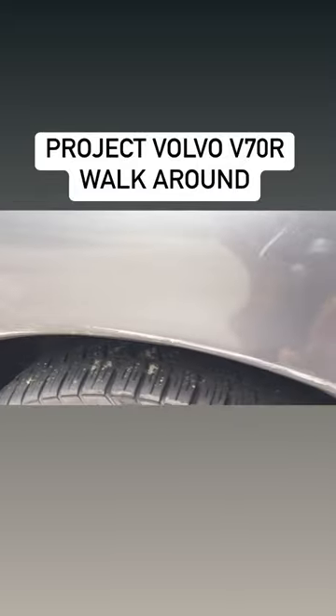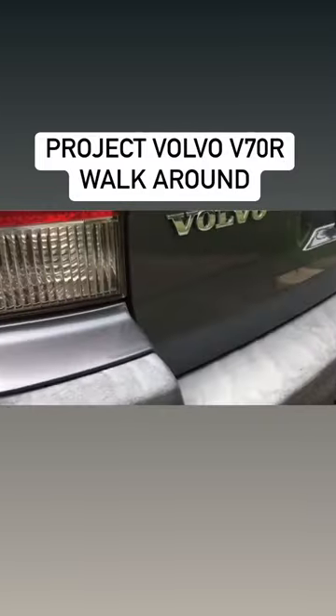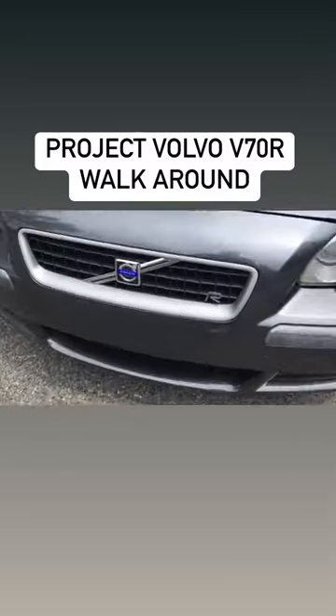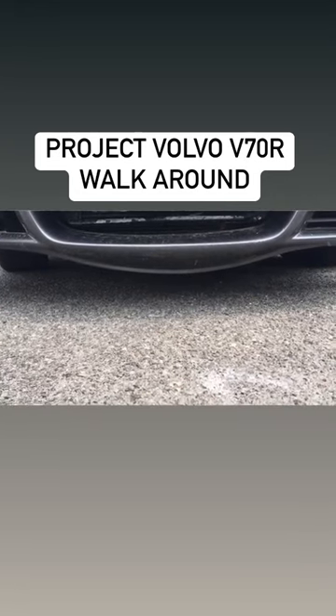There are some dings and dents — there's one right there, I'm not sure if you can see that. There's a ding right there, there's some scratching here. These plastic side pieces are absolutely knackered; they are terrible looking, especially this one on the back. The wheels are destroyed — it looks like someone honestly took a dremel to it. The bumper has a frowny face.